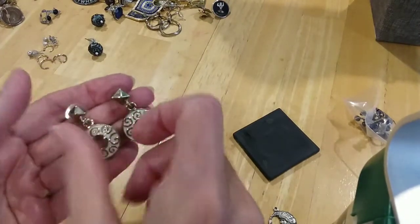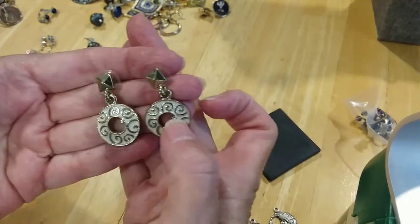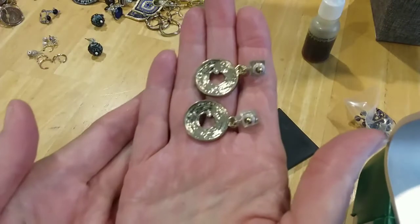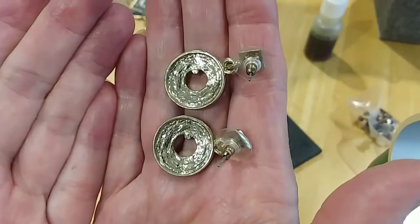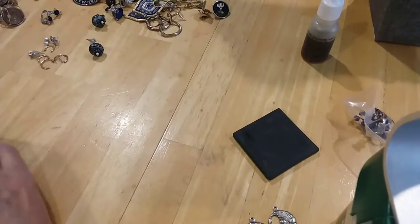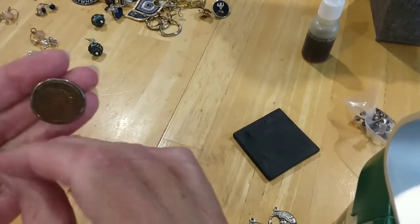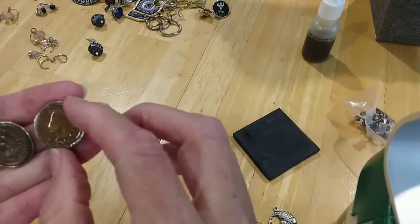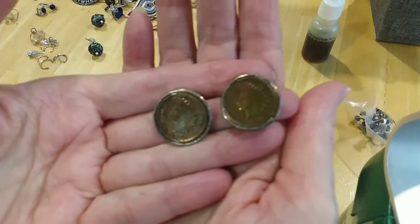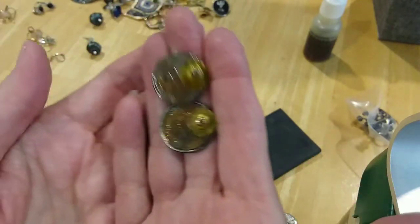Here's some post earrings that are enamel — very pretty with a little rhinestone there. Here's the backs, they're in good shape. I don't see any names on them. These are cool earrings — they're posts and they're Indian head pennies dated 1901.